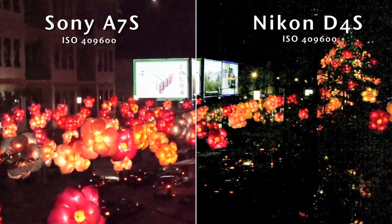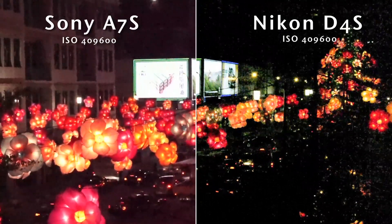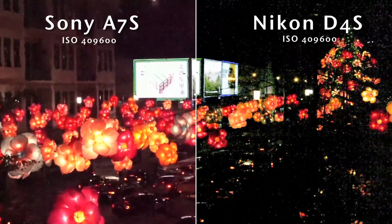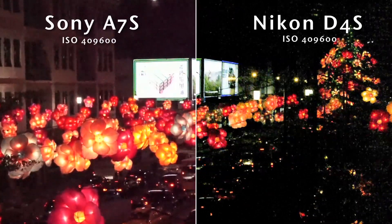Finally, the promised land — well, not quite. There's so much noise in both cameras that the videos captured are more like watercolour paintings than video. Still, if you really need to get footage and there's minimal light, the A7S is the one we'd go with.